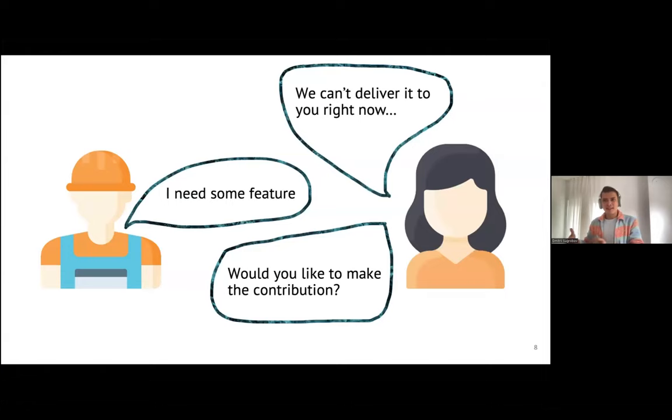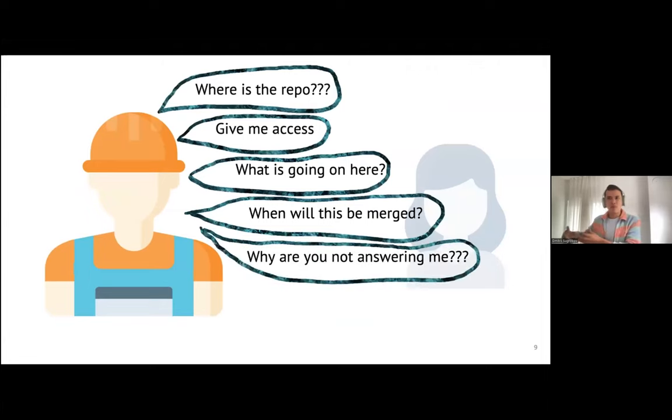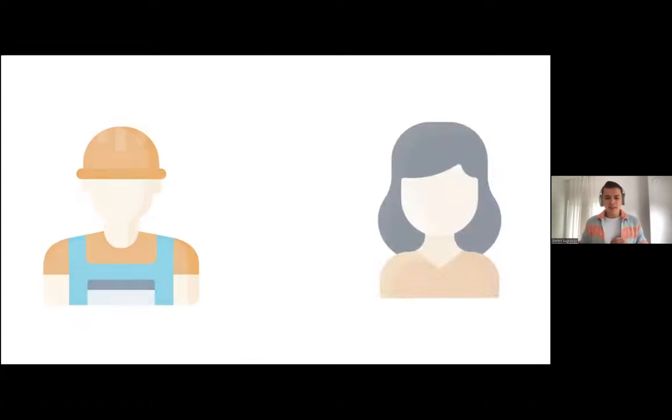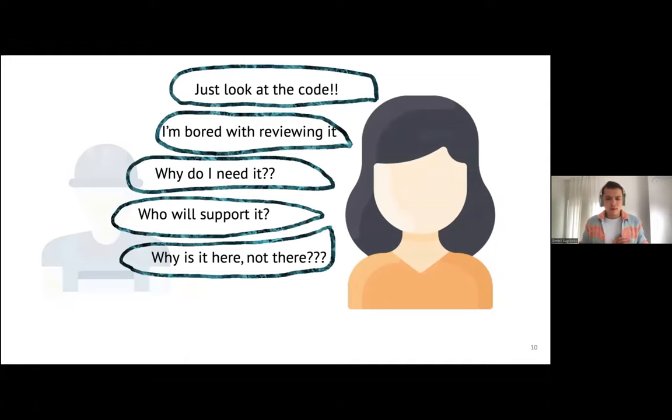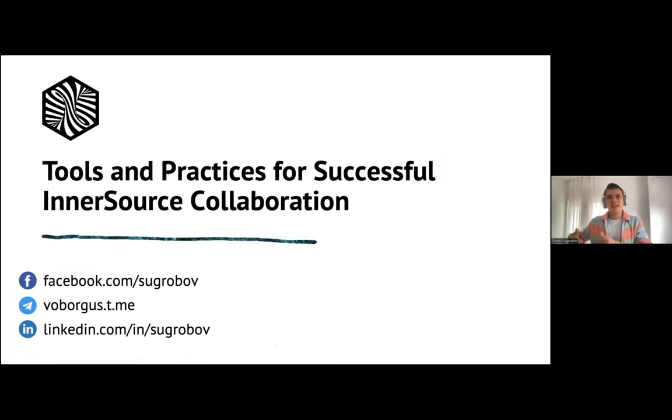Of course, I'm joking. In practice, when the first team hears that somebody asked them to send a contribution, they have a set of questions. The most popular is about the absence of transparency in the project — it's really difficult to send a contribution or change anything in external code. The second party also usually doesn't understand why it's needed or why code was created by externals. In the end, both teams say that inner source isn't working.